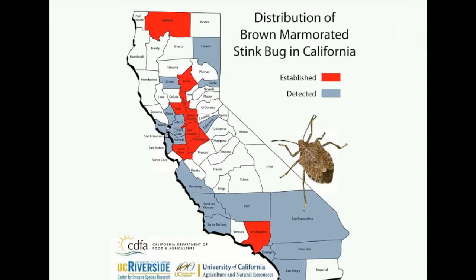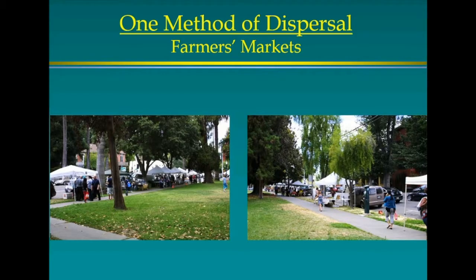They hitchhike on cars especially, and on trains and light rail. A lot of times we find them where people commute to Sacramento — they leave their car out during late summer and fall, stink bugs looking for crevices get in the car, drive home, and go out of the car. Farmers markets are right in the middle of infestation areas — right under trees — so I don't know how they haven't reached farms yet, but they will spread.